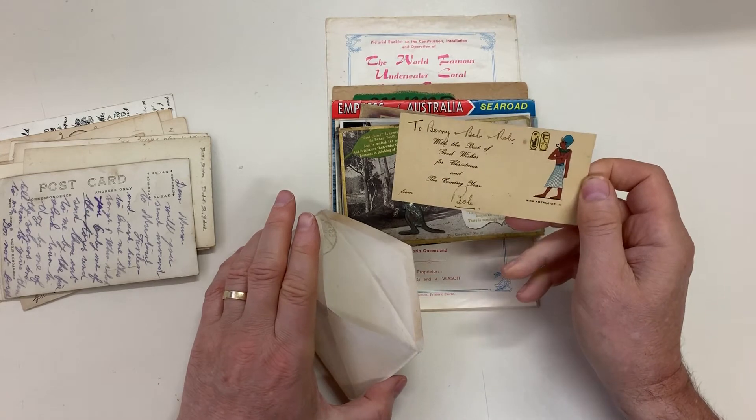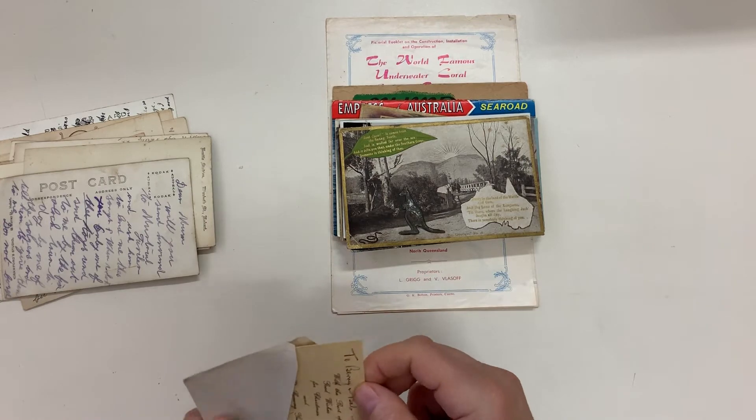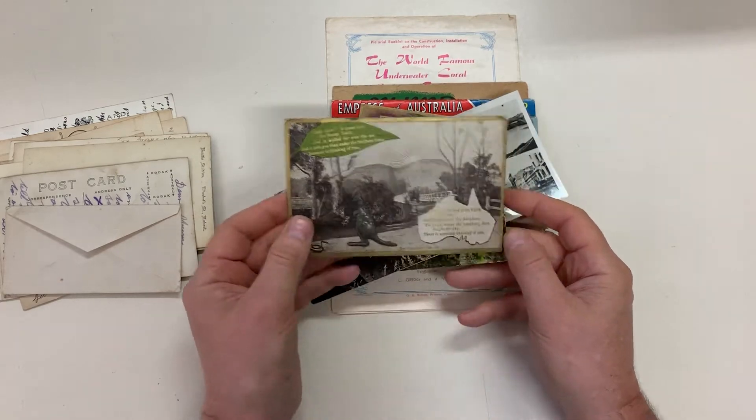King Amenhotep the Third — a novelty card with a kangaroo stuck on to it.